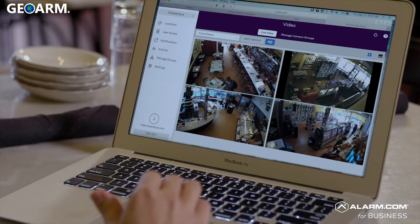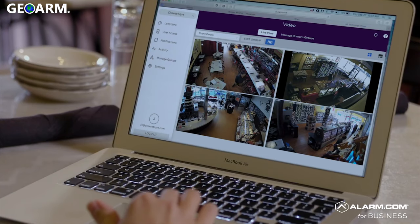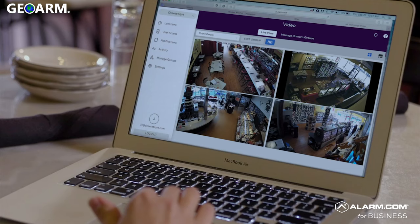Being able to see four stores at once with the video cameras is really powerful, because you're always curious about how another store looks at any given moment. Not having to switch back and forth between those views — having them all next to each other — is something that would not have even occurred to me before.